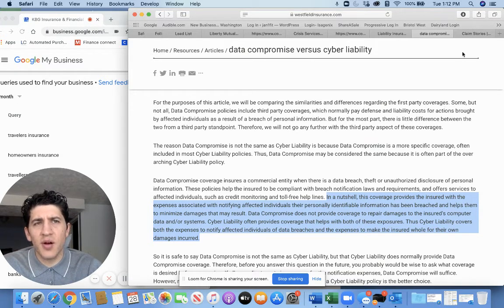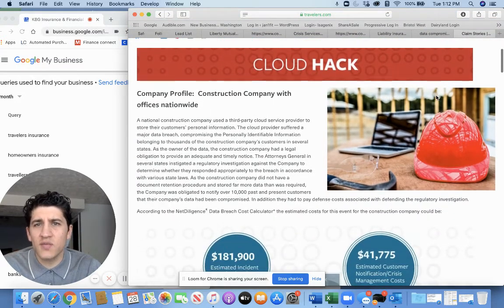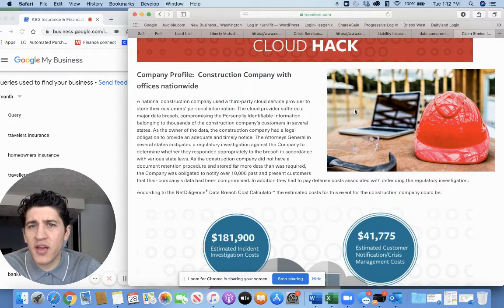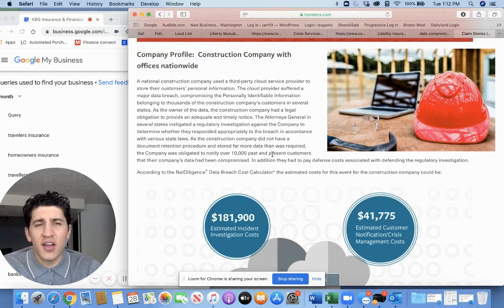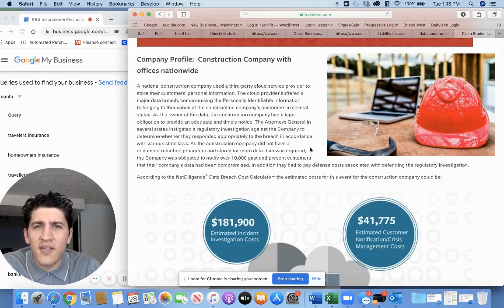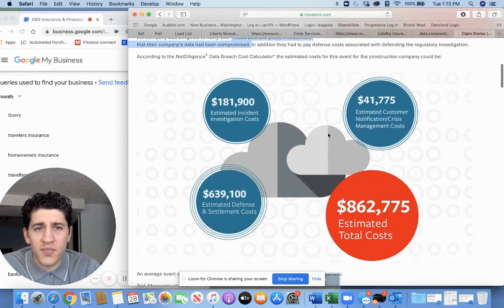Here's a quick article from Travelers that gives some ideas of what companies have suffered in a cyber liability claim. This one was a construction company with offices nationwide. Granted, these are bigger businesses, but many businesses I know have 4,000 to 5,000 people in their database without being nationwide. Our own insurance agency has a database of around 2,000 to 2,500 people just in our first year. This construction company had 10,000 past and present customers whose data had been compromised.